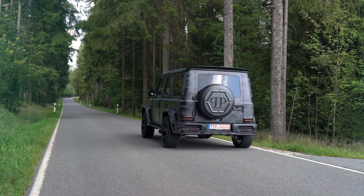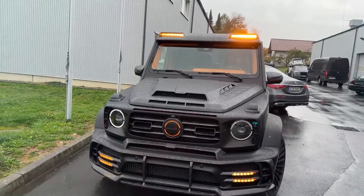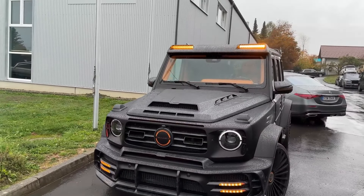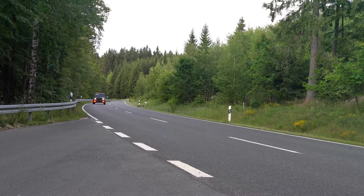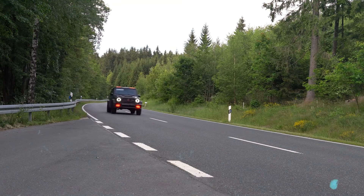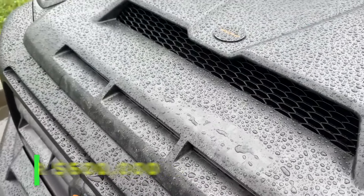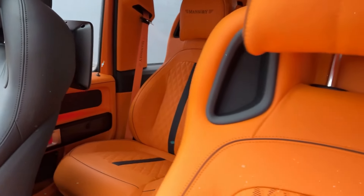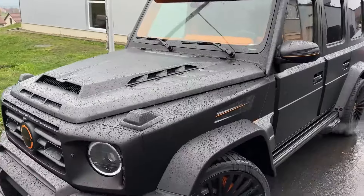Mansory Mercedes AMG G63. Elevating the iconic Mercedes AMG G63 to new heights, Mansory's modifications redefine luxury SUVs. With a new body kit, carbon fiber components, and a reworked interior, the Mansory G63 exudes opulence and sophistication. Priced between $300,000 to over $600,000, this bespoke masterpiece offers exclusivity and performance in equal measure, reflecting Mansory's commitment to pushing the boundaries of automotive customization.